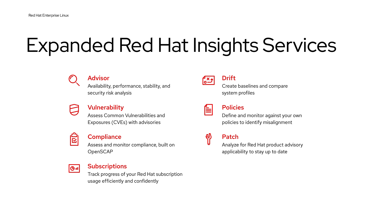Here's a quick overview of each of the services now included with Insights. Advisor highlights availability, performance, and stability risks based on recommendations from our support experiences. Vulnerability assesses, remediates, and reports on Red Hat Enterprise Linux common vulnerabilities and exposures. Compliance assesses and monitors regulatory compliance and is built on OpenSCAP, which is an open-source implementation of the SCAP standard. Drift enables you to create baselines and compare system profiles either to the baselines or to other systems.